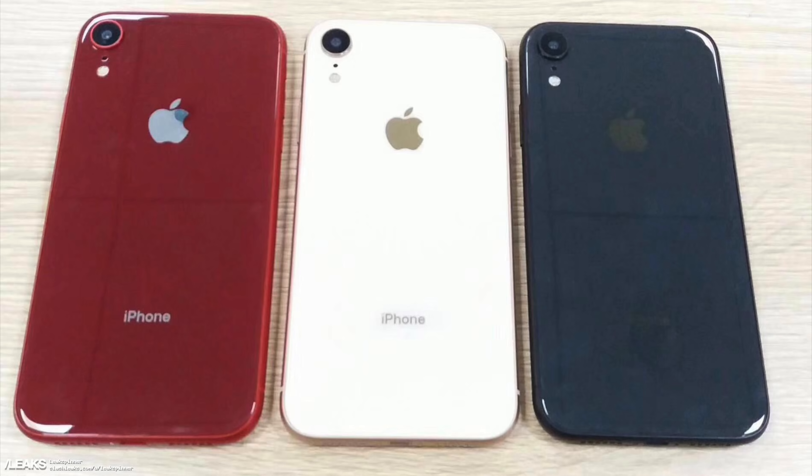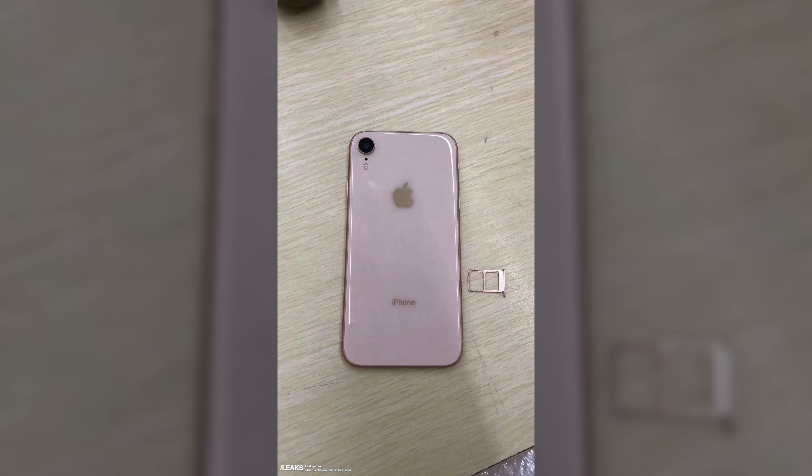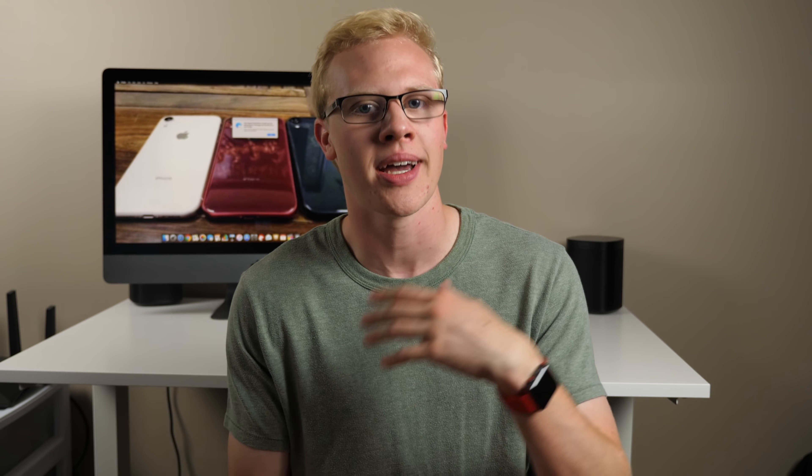Now, based on the lighting here, I can't actually tell what the color of the third phone is — it looks to be the standard white dummy unit that we've seen for a while. But in this fourth image, we get our first ever look at gold on the iPhone 9. It is a dummy unit, so the exact gold color could change. But to me, this shade of gold looks pretty identical to what Apple used on the iPhone 8 in 2017, and I think it's going to be the same shade of gold that Apple uses not only on the iPhone XS and iPhone XS Plus or Max this year, but also on the iPhone 9.